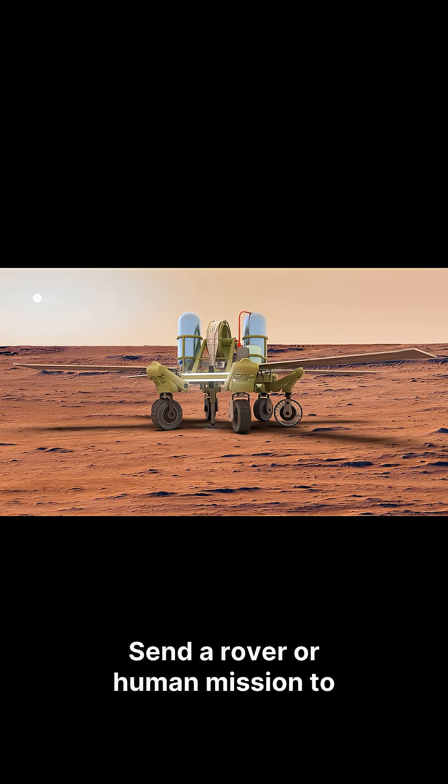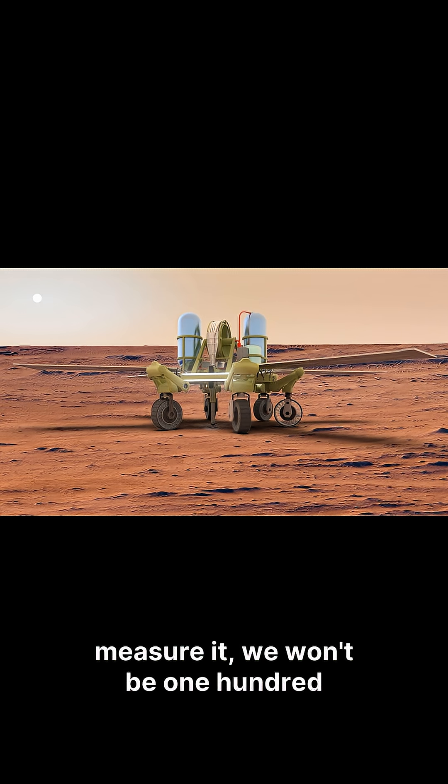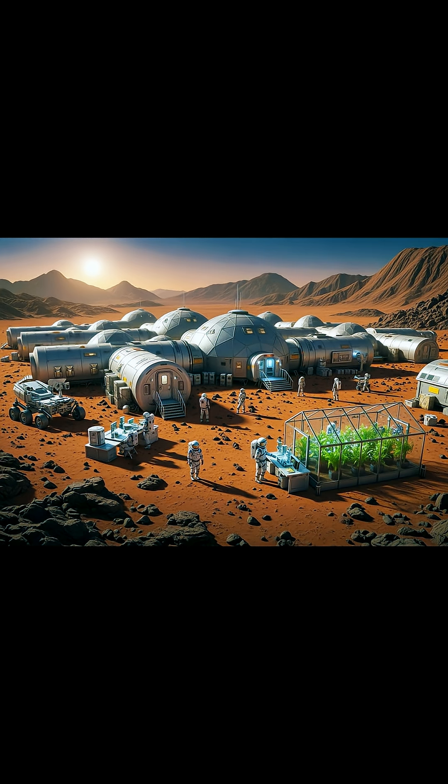The next step? Send a rover or human mission to confirm what we're seeing. Because until we dig it up and measure it, we won't be 100% sure. But if this pans out, we just found the key to living on Mars.